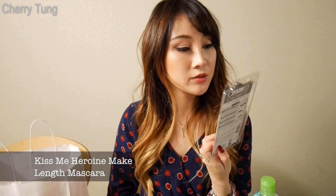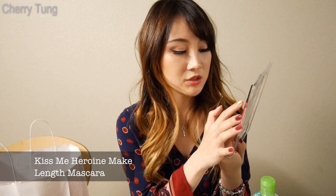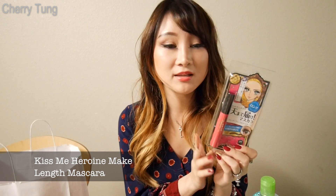I also have this mascara from Heroine Make — it's a really popular waterproof mascara. You can see all these anime characters on the packaging with super big eyes, and this brand is known for having anime characters on everything. It's very girly and princessy, and I love mascara, so I can't wait to try this out.